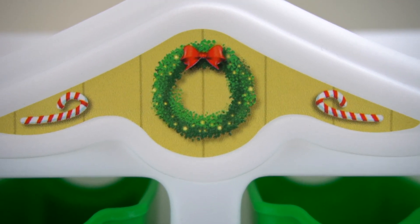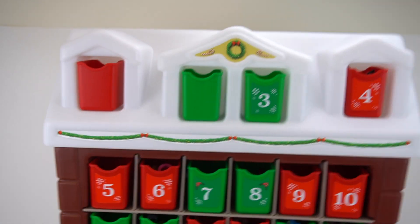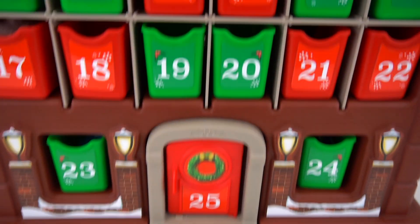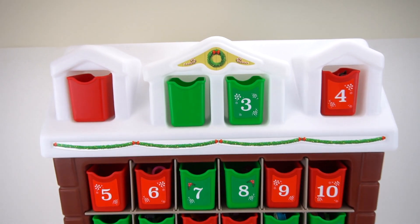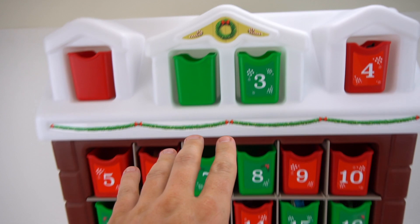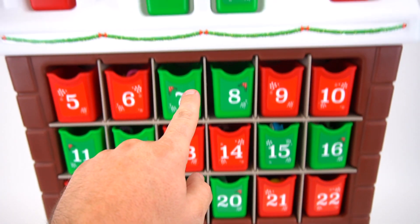Ho ho ho! Merry Christmas! Hey everybody, check it out — it's Step Two, my first advent calendar! Hopefully you've watched the other videos because we already did day one and day two. This advent calendar is really awesome because it has 25 containers full of awesome toys and surprises.